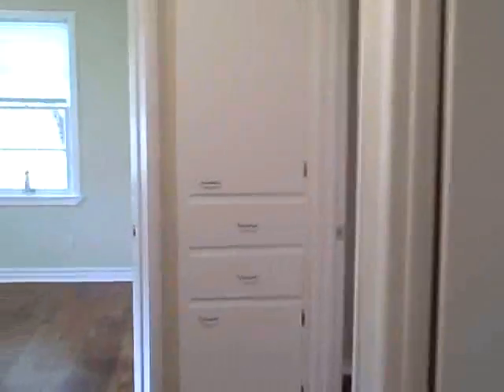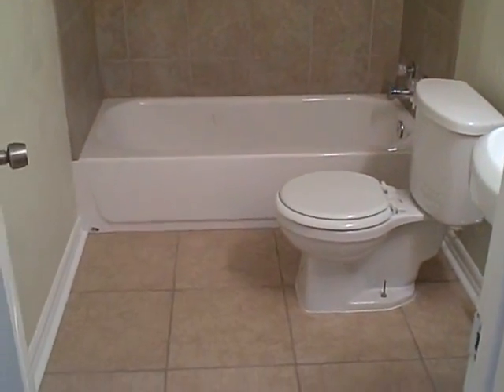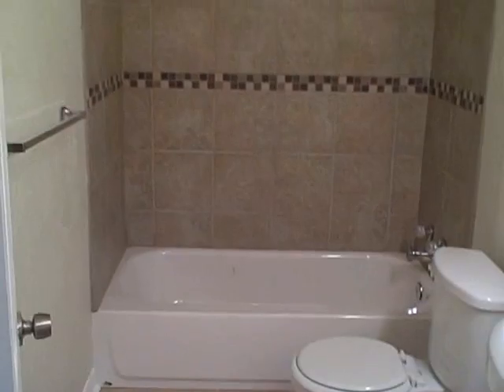Living room with refinished hardwood floors. Totally remodeled bathroom. Beautiful.